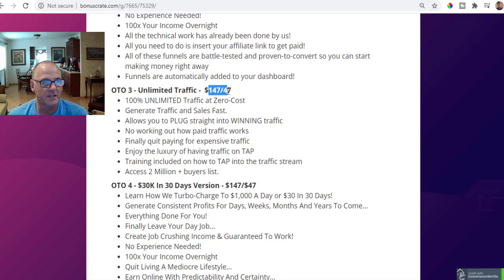OTO number three is unlimited traffic at $147 or $47 on the downsell. With unlimited traffic you get access to two million buyer leads from Glenn Kosky and his partners — their lead list is two million strong. It generates traffic and sales fast, allows you to plug straight into winning traffic, and you can finally quit paying for expensive traffic. Training is included on how to tap into the traffic stream, and you access two million-plus buyers list — all for $47 on the downsell.